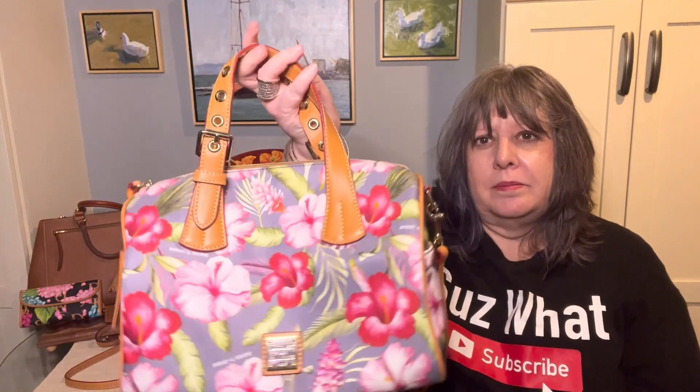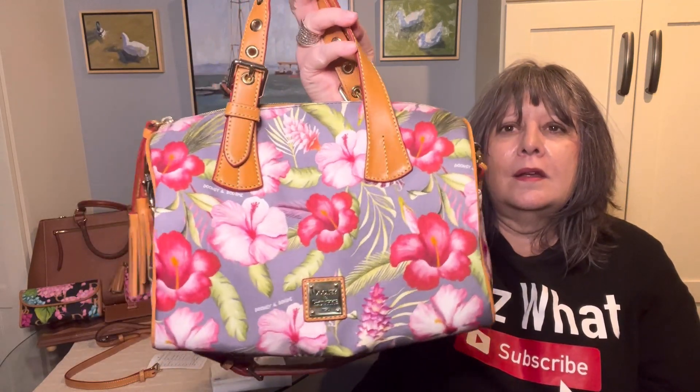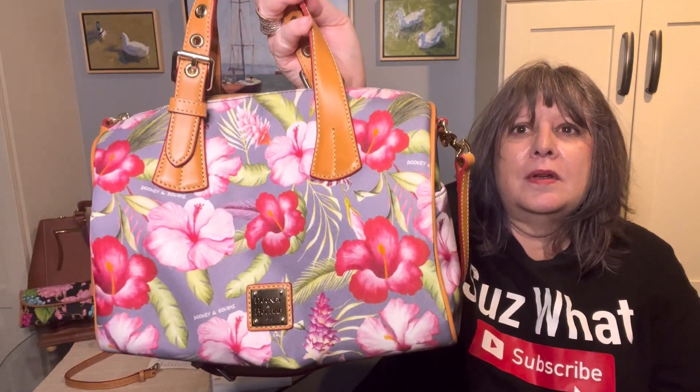That's kind of confusing. I think it's there for the Dooney folks themselves so that it doesn't make its way to the warehouse and be sold as a full product. But this one has beautiful leather trim. They went through a lot of effort to finish the outside of this bag.